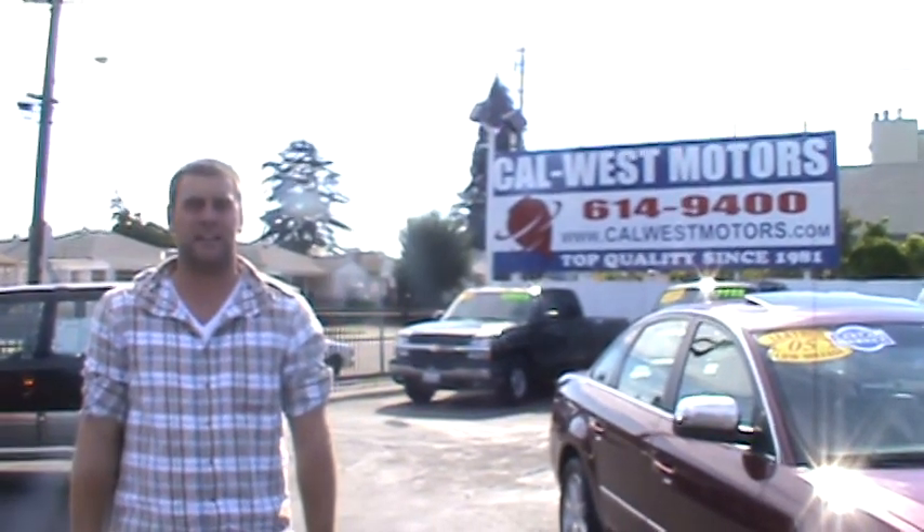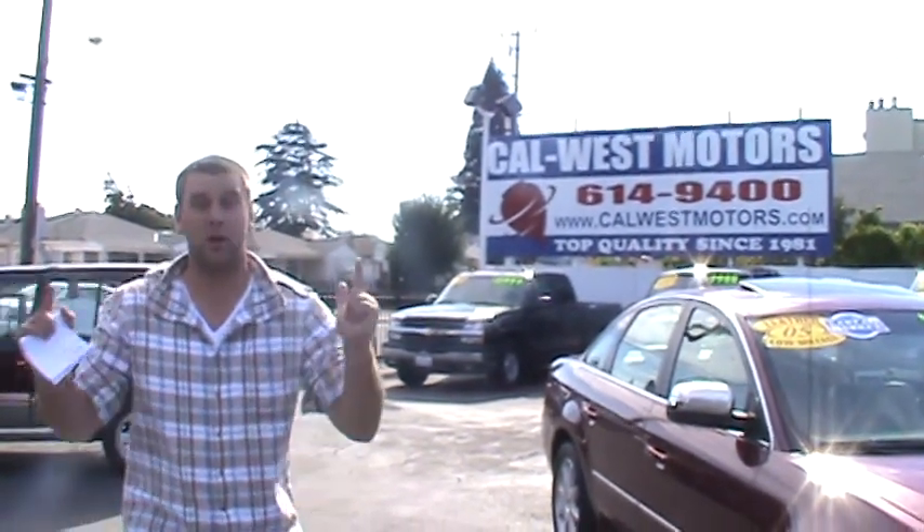Hello online viewers, my name is Brian Casey and welcome to CalWest Motors. We're celebrating our 29th year in business here in downtown San Leandro and we'd like to celebrate that with you.